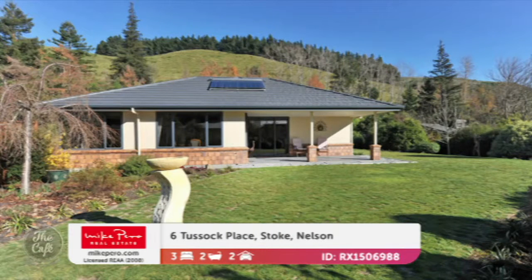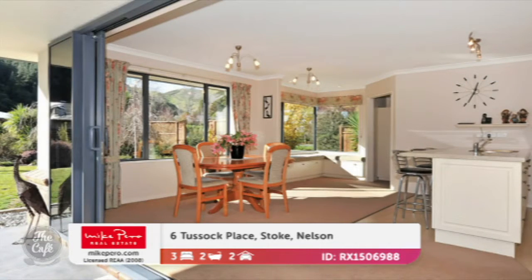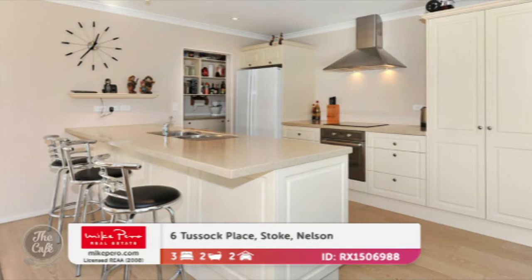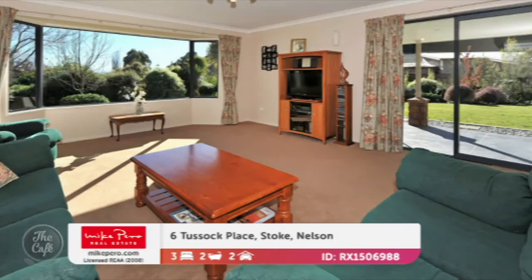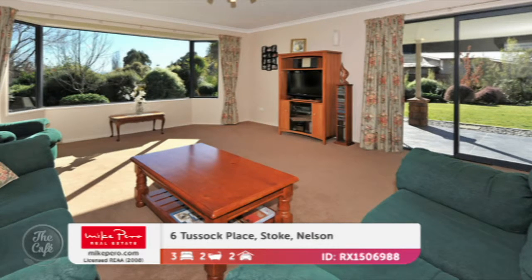Let's start with Stoke. So this is a beautiful home. It's modern and it's in a semi-rural location. We've got beautiful open plan living — it just flows seamlessly to the outdoors. Nice modern kitchen there with your walk-in pantry. It's a good space, a lovely big family home. It's got a floor area of 217 square metres, so it's quite substantial.